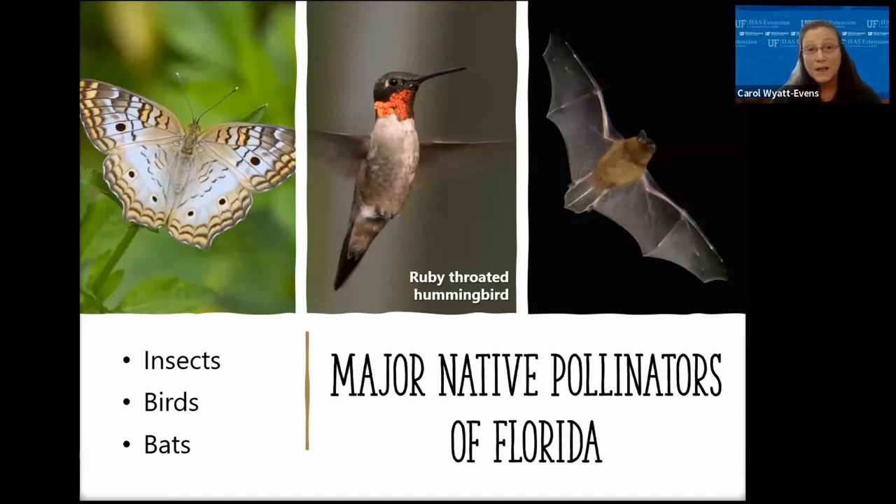Although honeybees may be the primary pollinator of crops, native pollinators are often overlooked and are more essential to the survival of many of our native plants. Florida has three major pollinators: insects, birds, and bats. Insects are by far the most common and numerous, visiting more plants overall than any other pollinators. The insects that serve as primary pollinators include multiple species of bees and wasps, flies, moths, butterflies, and beetles.